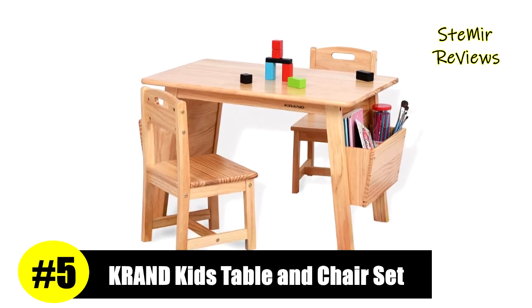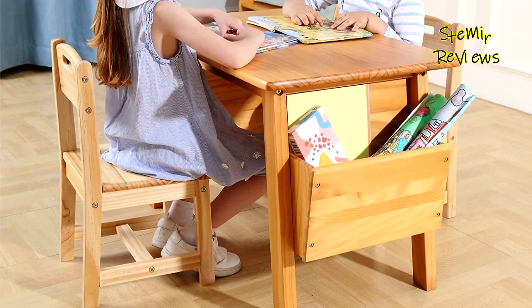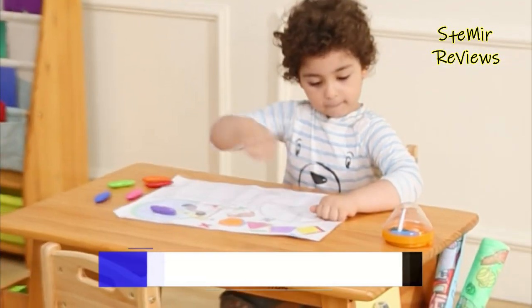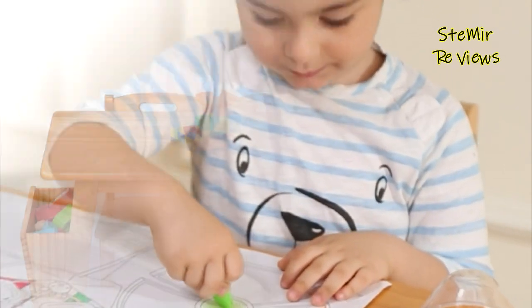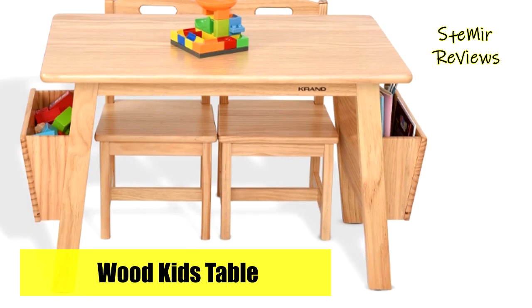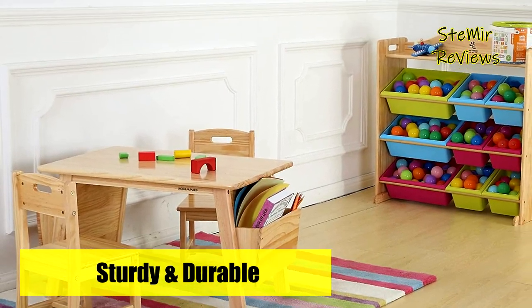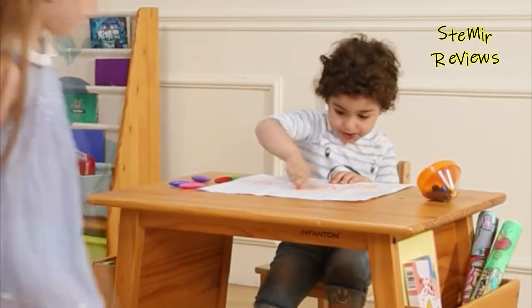Number five in our top is from the Crammed brand — the storage table and two chairs set. A perfect foundation for fun and learning, specially designed for kids ages 3 to 8 years old. It features smooth solid wood and built-in storage boxes that make it extremely durable and easy to use, whether your child uses it for arts and crafts, activity projects, tea parties, snack time, homework, homeschooling, drawing, or reading.